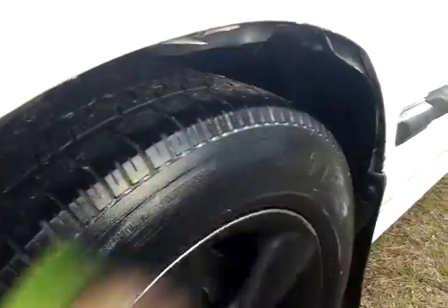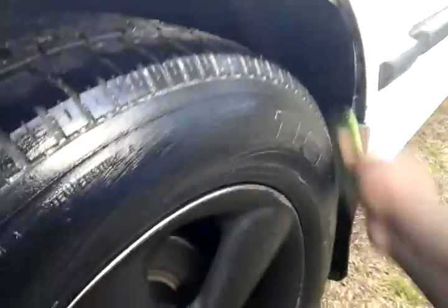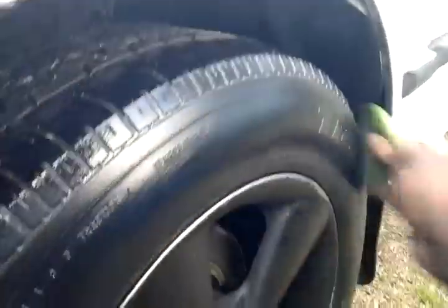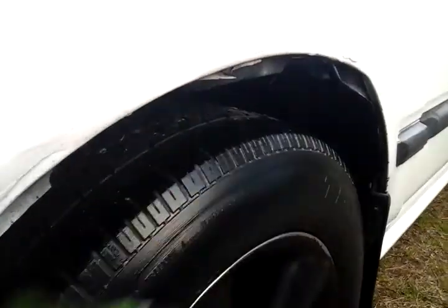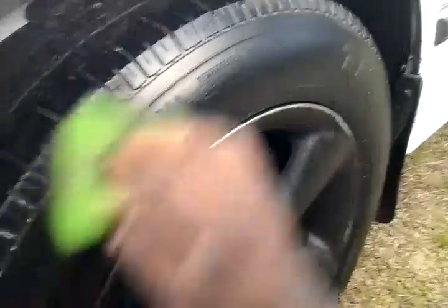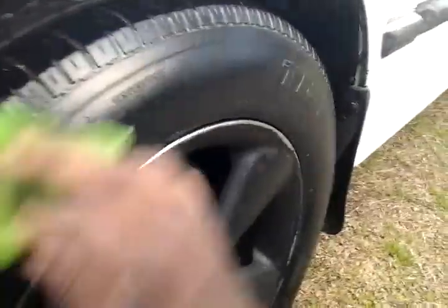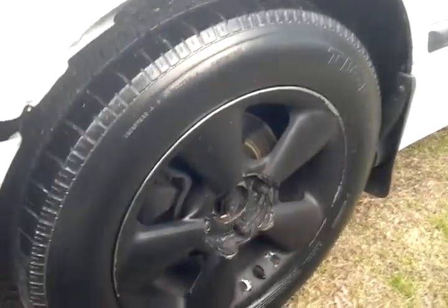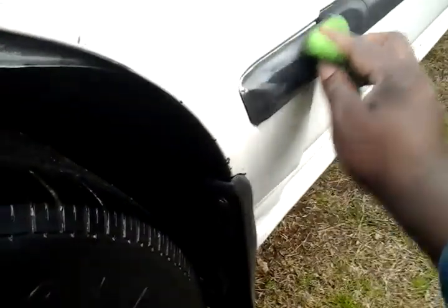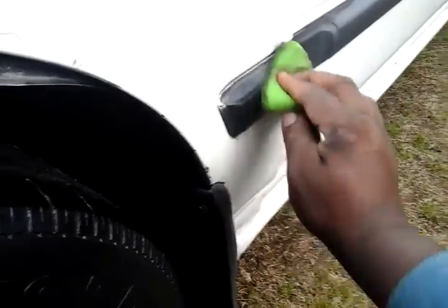The best bang for your buck tire dressing out there — $15 for a whole gallon, you can't beat it. Prices may vary on Amazon, that's where I got it from. Now let's check it out. Take your tire, rub it in there — that's the way you apply it. And she's looking good. You can do interior, everything — door panels, dash, trim. You can do it all with this stuff.